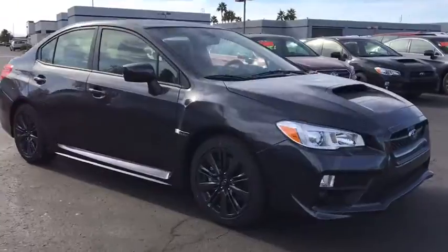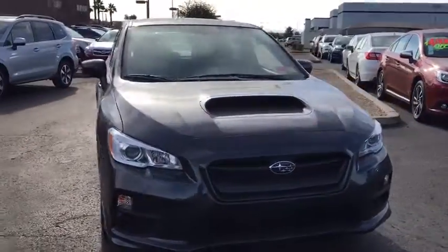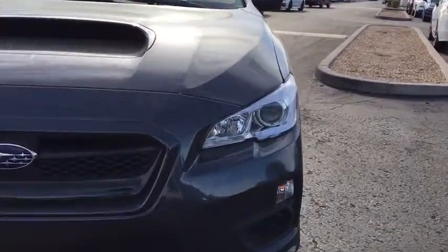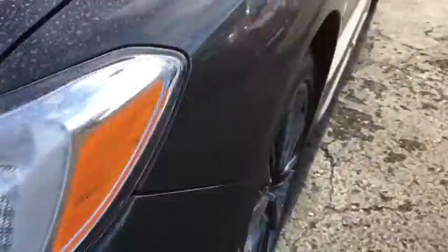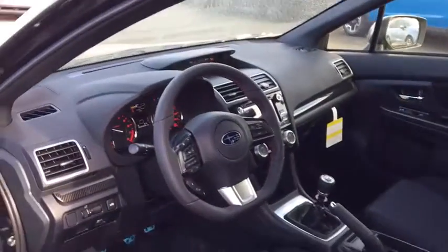Leather-wrapped steering wheel, Bluetooth, power steering, adjustable steering wheel, cruise control, four-wheel disc brakes, aluminum wheels, floor mats, AM-FM stereo radio, rear defrost, climate control, CD player. Take this vehicle for a spin and see why so many shoppers are now proud owners.